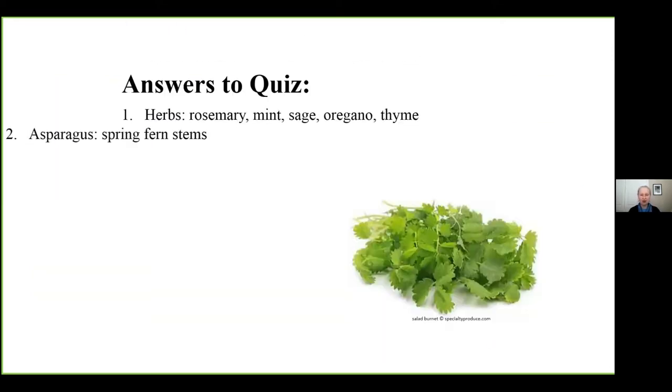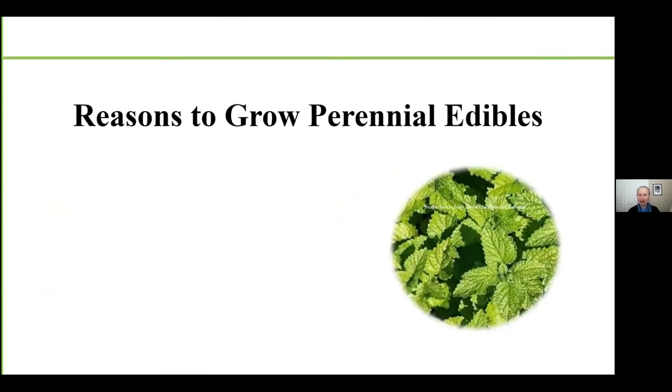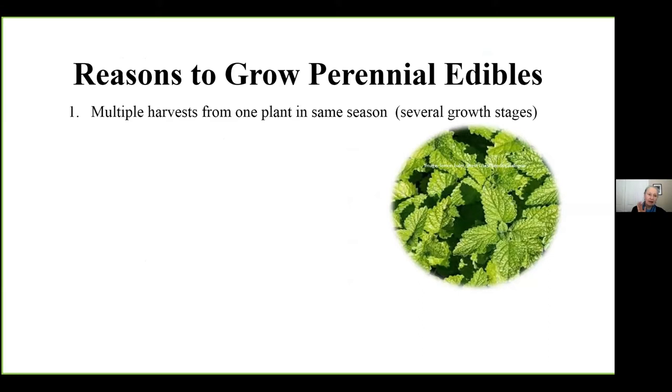Here are the answers to the quizzes, which will also be on your handout. This little plant is salad burnet — I kept it in the herb garden because it tastes like cucumber. Let's look at reasons to grow perennials. First, you can get multiple harvests from one plant in the same season, because you can harvest them at different growth stages. By using a combination of perennial vegetables, you have different types of food at different stages all through your season. This is an important thing when we're concerned with climate change.